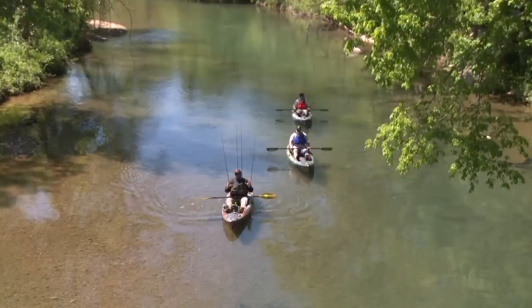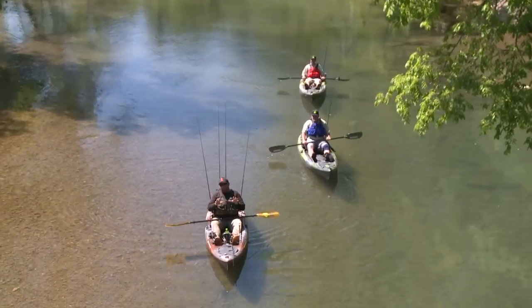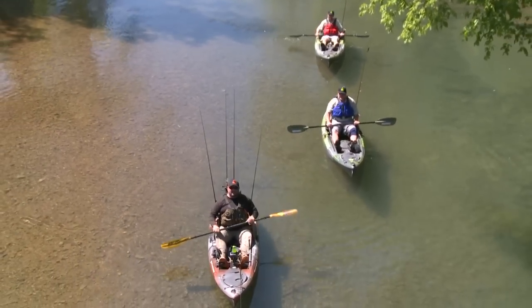Hey guys, welcome to this week's episode. I'm Chad Hoover, and we are on a beautiful Middle Tennessee River — remote, we're not going to tell you the name of it, you've got to find places like this yourself. But I'm with the guys from Tee and Moving Waters, and we're chasing some big old backwater bronze bags.